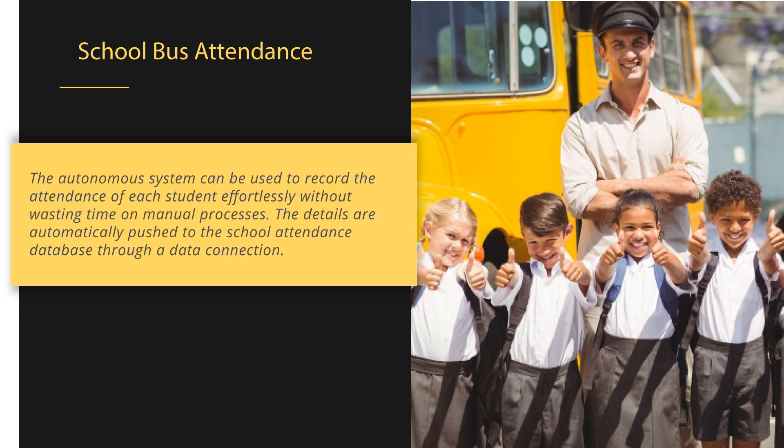The autonomous system can be used to record the attendance of each student effortlessly without wasting time on manual processes. The details are automatically pushed to the school attendance database through a data connection.